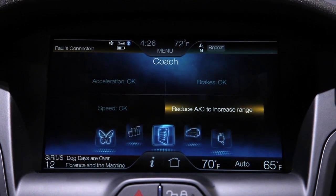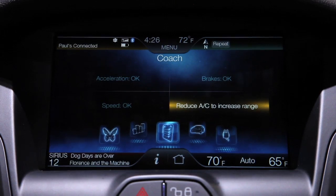We also have a coach feature selected, and this gives you tips on how to drive more efficiently in your EV.